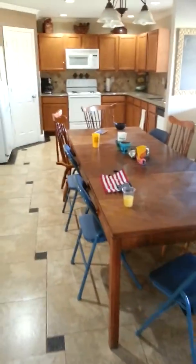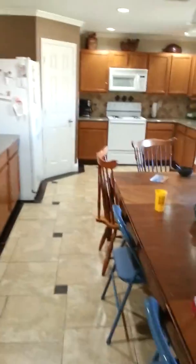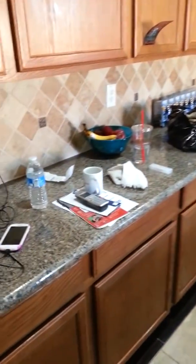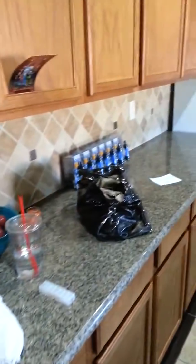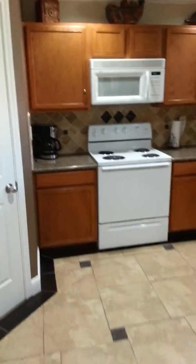And Darlene's favorite part — the new kitchen countertops and backsplash. New paint and crown molding. We might get the cabinets painted.